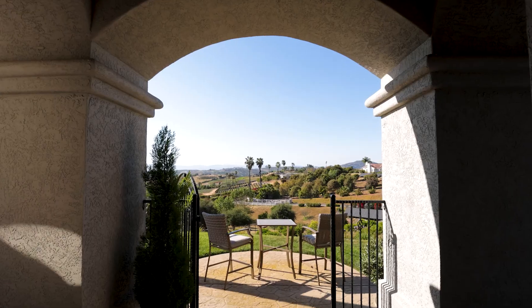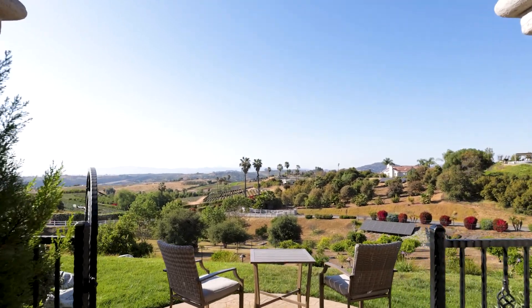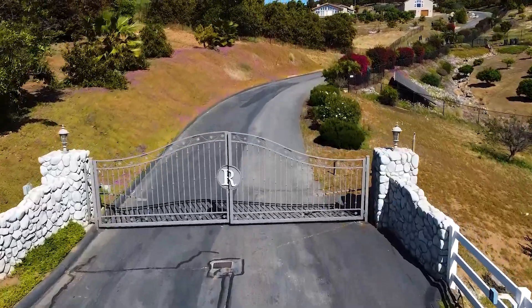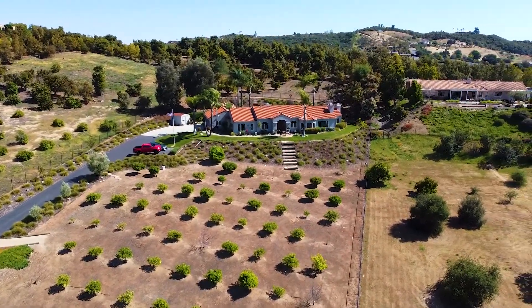Before we get started, there are three things about this house that I think really stand out. First of all, this home is not on a lonely mountaintop — it's not in isolation. Yes, of course, we've got views 180 degrees miles to the horizon, but we're still in a gated community and your neighbors are close enough that you can walk over and borrow a cup of sugar.